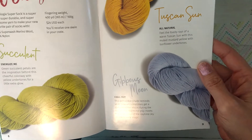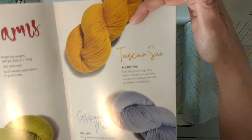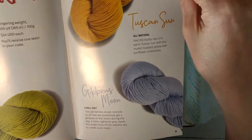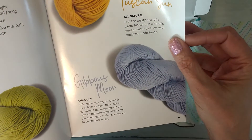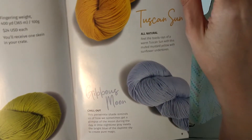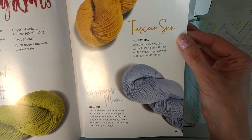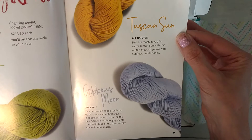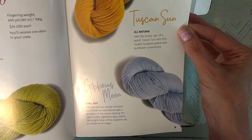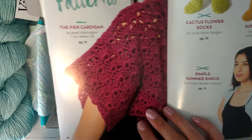And if you're doing the sock crate, then Energize Me was the Succulent colorway, All Natural was Tuscan Sun, and the Chill Out was Gibbous Moon — I can't quite read that without my reading glasses; it is a challenge.